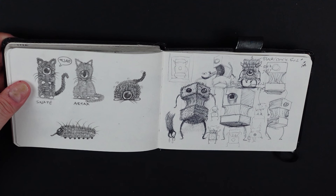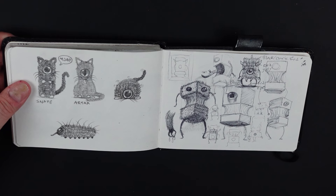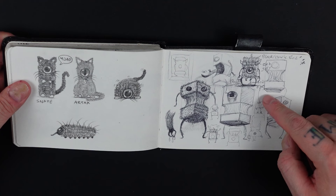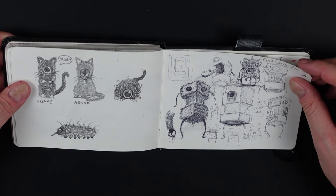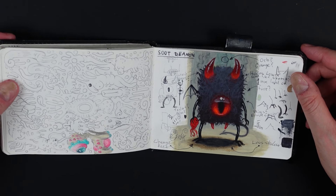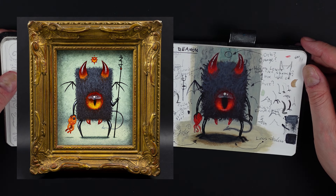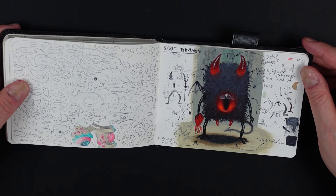Here I took that other sketch of the scary monster and tried to make something else with that idea, and ended up with this little guy which I call a soot demon. Then I did a paint test of him which I really like, and then I did an actual painting that I'll show on screen. I really like how it turned out — I painted it in a day, which is fast for me, and it has an almost instant look which is really fun.